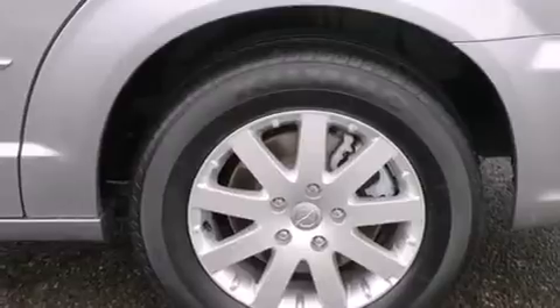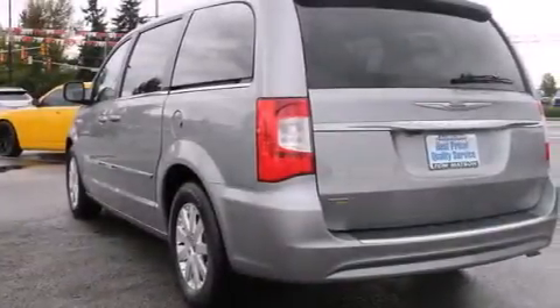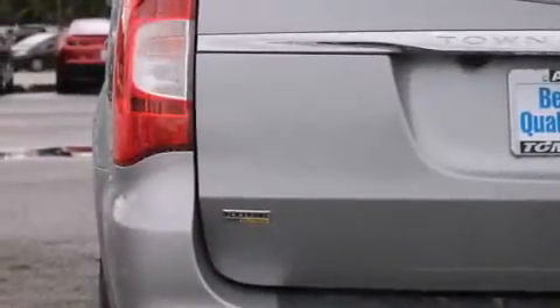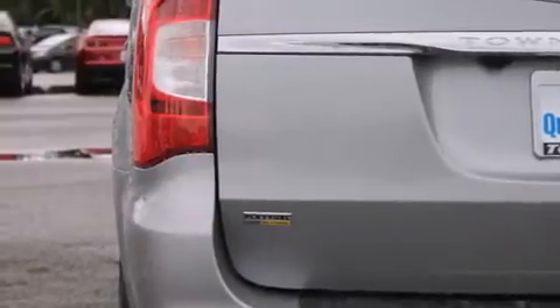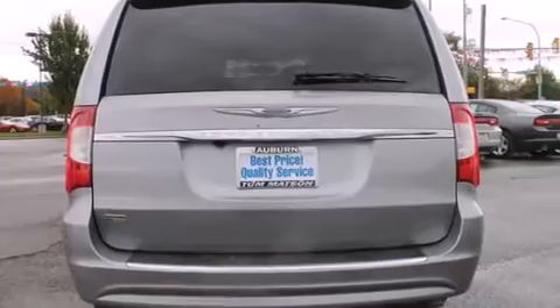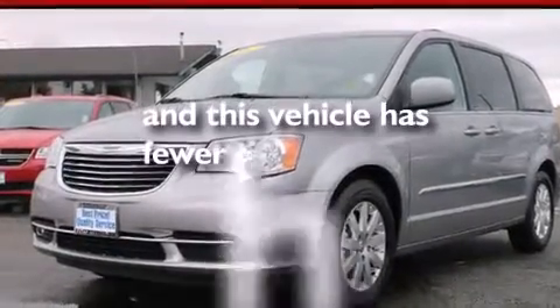The following features are also included: a power driver's seat, air conditioning with automatic climate control, cruise control, leather seats, rear curtain airbags, rear seat childproof door locks, a pass-through rear seat, steering wheel mounted controls, an auto-dimming rearview mirror, and this vehicle has less than 36,000 miles.